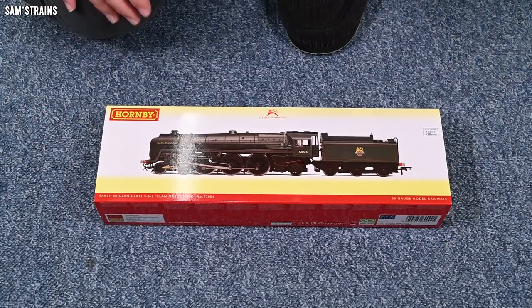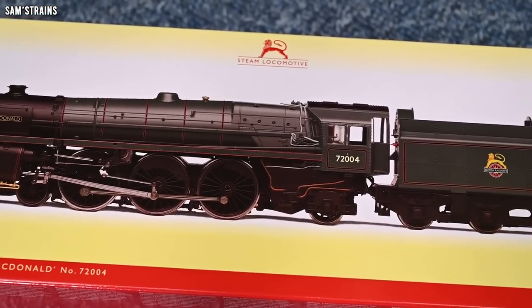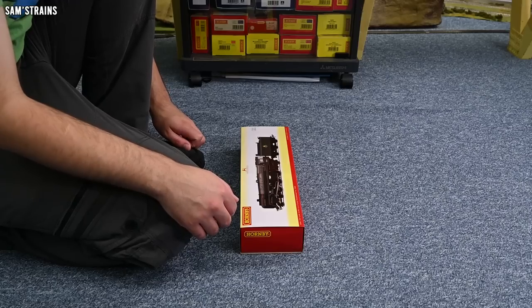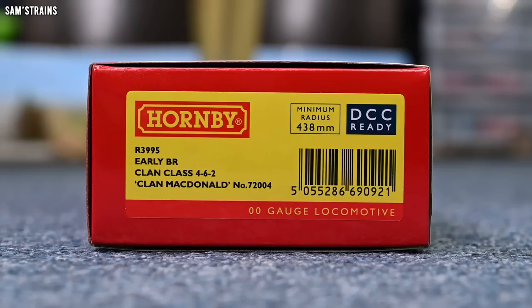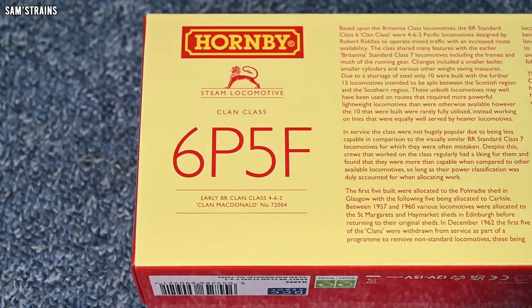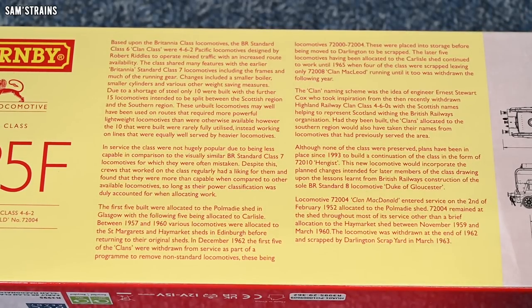The Hornby Clan class — mine is in the early BR Green. There's not that much choice in terms of livery; this could be the only one available from Hornby in early BR Green. Obviously that's partially because these were quite short-lived in real life — they didn't exist before nationalisation, so you're not going to get pre-grouping or grouping liveries. The product code is R3995. It is early BR Clan class 4-6-2 — these are Pacific locomotives just like the class 7s — and this is Clan MacDonald number 72004. This is a DCC ready locomotive. These were classified as 6P or 5F, slightly weaker and lighter than the class 7s.